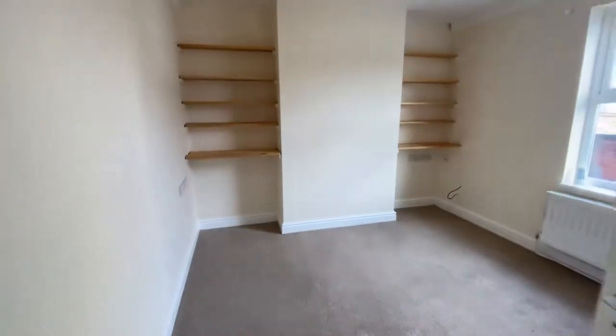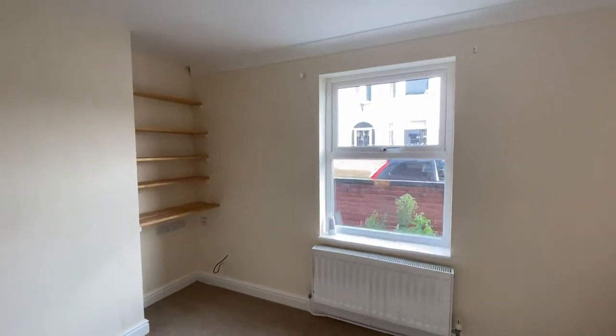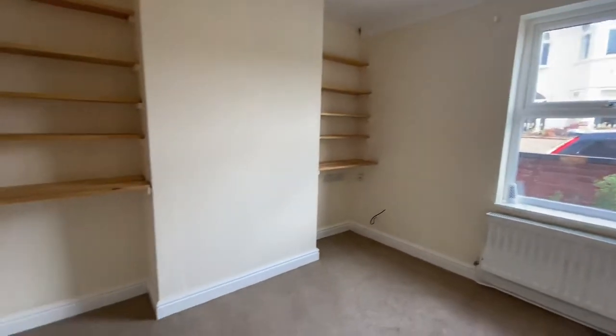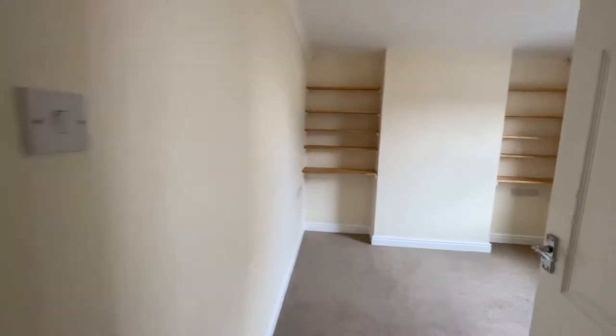Let's have a look at the lounge. New PVC double glazed window, front facing, carpet flooring, convenient fitted shelving, and opening into the dining room.